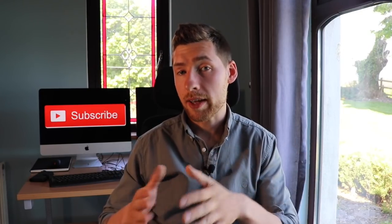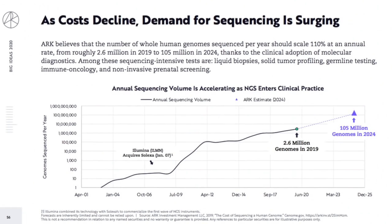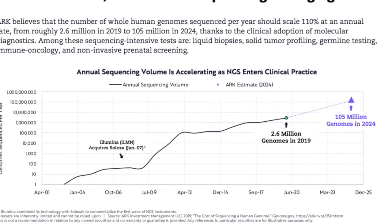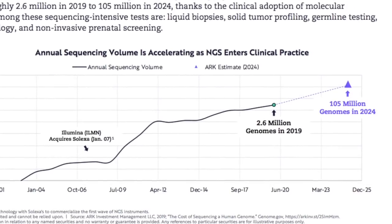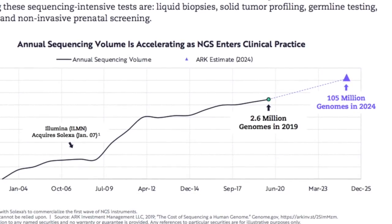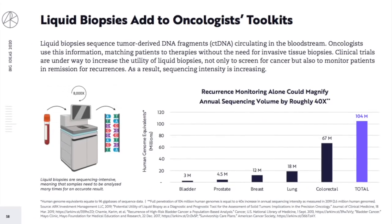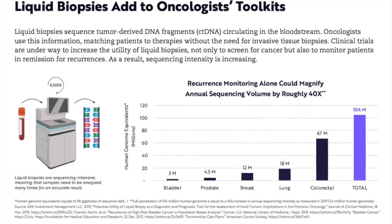ARK Invest, an investment firm focused on disruptive innovation, believes that the number of human genomes sequenced could increase from 2.6 million genomes in 2019 to 105 million in 2024 — a 40x increase in just five years. Among the reasons for this growing demand, ARK Invest attributes massive growth to the use of sequencing in clinical oncology.